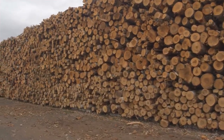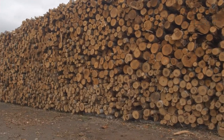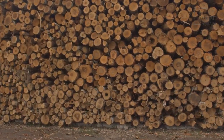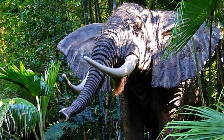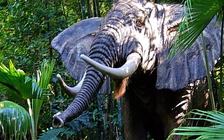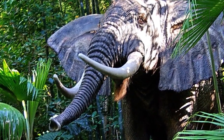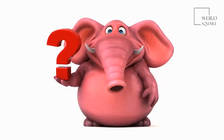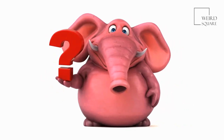Deforestation and loss of natural habitat is one of the biggest threats to the African Forest Elephant, along with poaching. Their tusks are pretty straight rather than curved, helping them move through thick jungle with greater ease. This, along with their pinkish tinge, has made the ivory of their tusks in high demand on the black market.